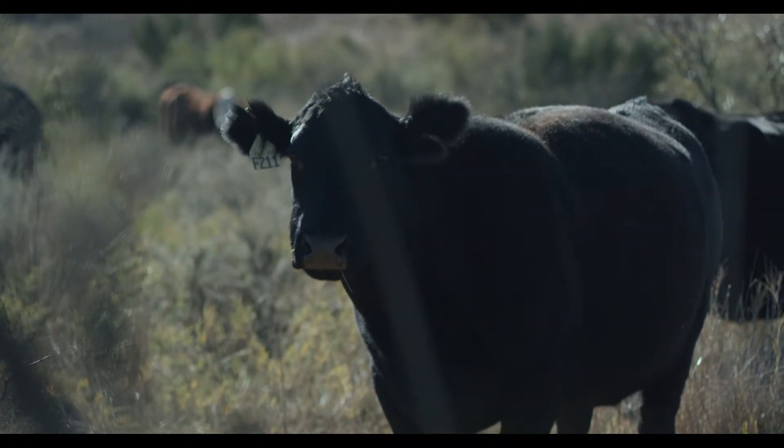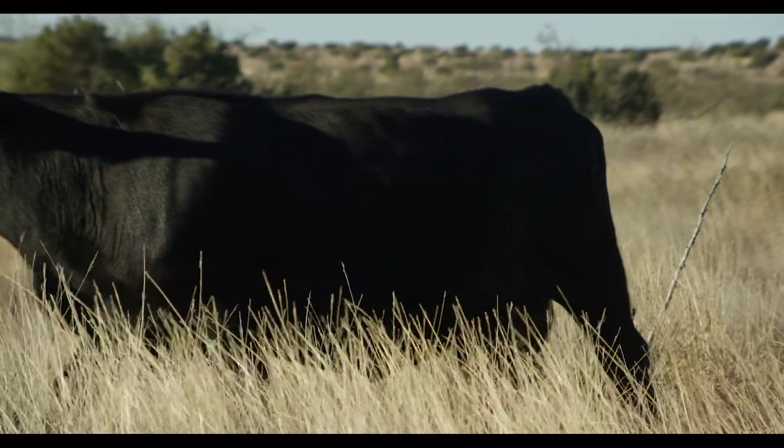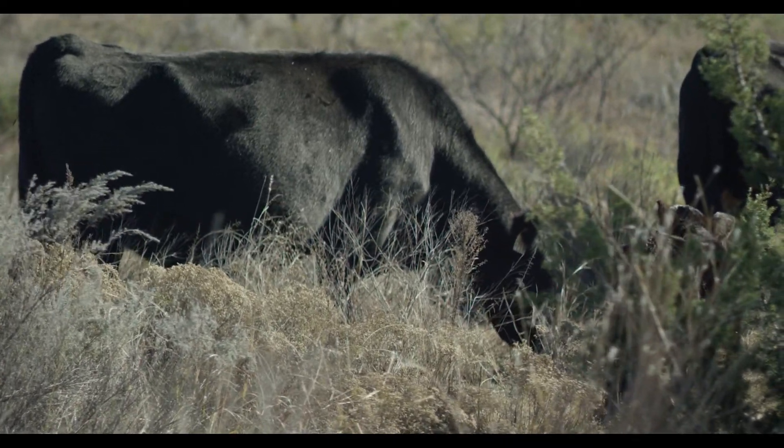A cow that has a flat to a real mushy backbone is very high in body condition score — there'll be a five, a six, or a seven.